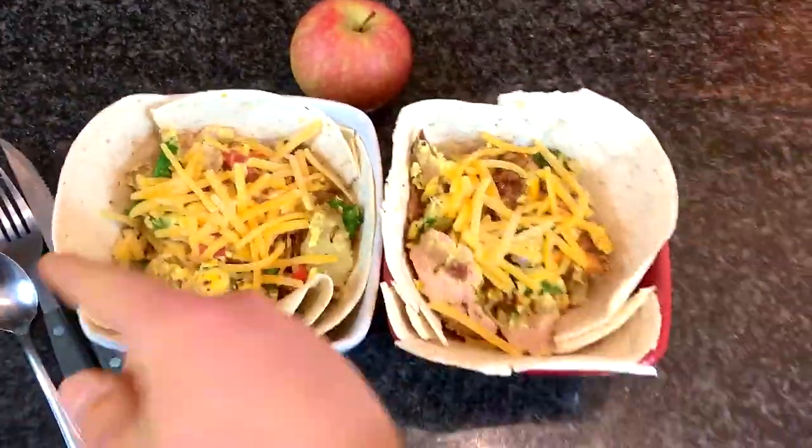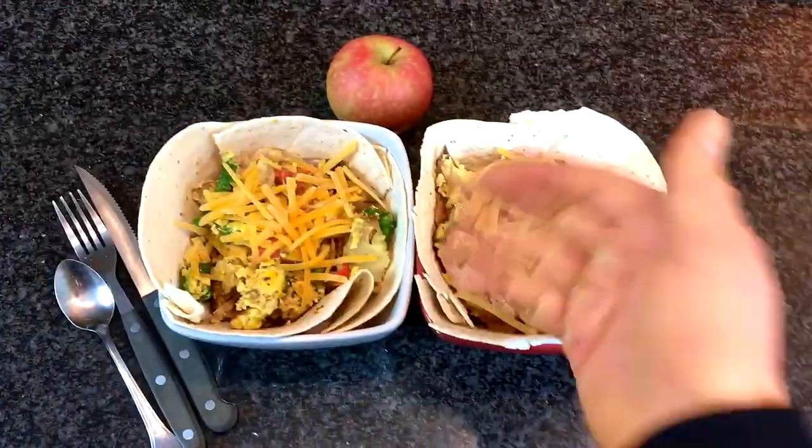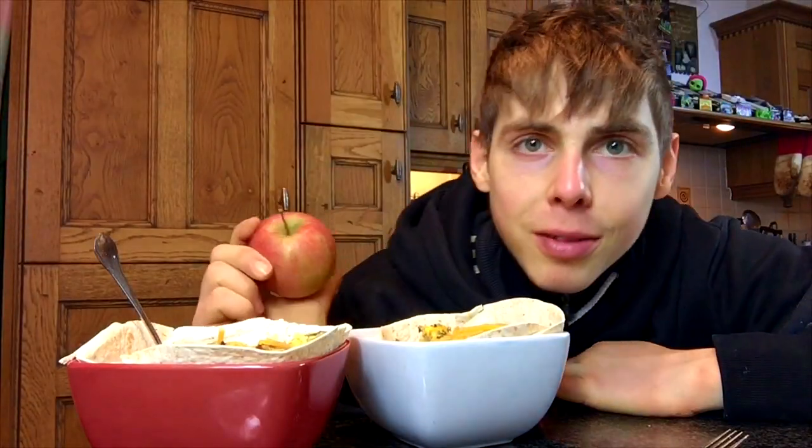Let's christen this the absolute orgy wrap of the gods, a la Scott. With an apple, of course, for micronutrients. Essentially, this is just another way of eating a burrito bowl — you just scoop it all out, and then when you finish it, you wrap it up.